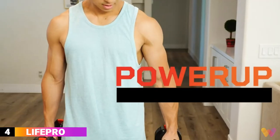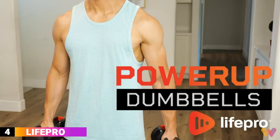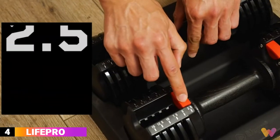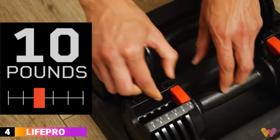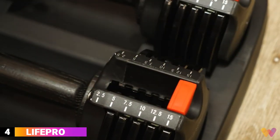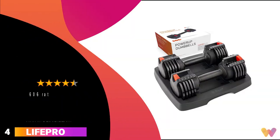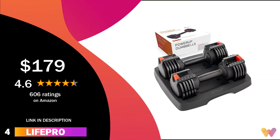Number 4. Are you looking for dumbbells with smaller weight increments? Then LifePro's adjustable dumbbells are for you. They start at 2.5 pounds and go up to 15 pounds. In addition, their built-in easy adjustment system eliminates the need for a full rack of weights, perfect for any home gym. You can get them for around $179, and they have a 4.6 rating on Amazon.